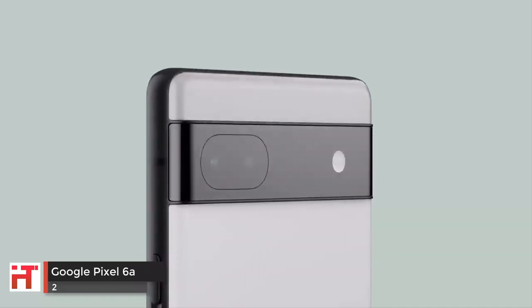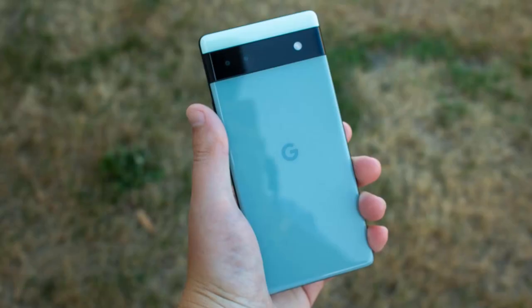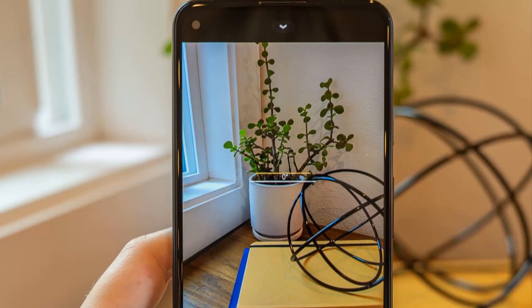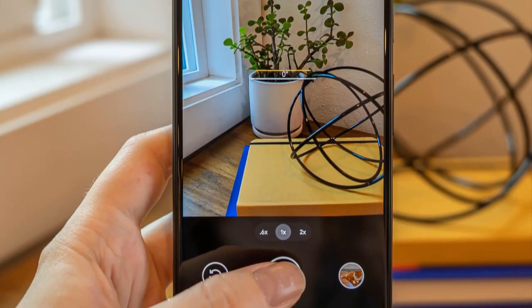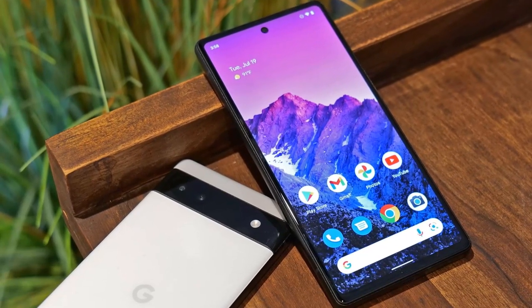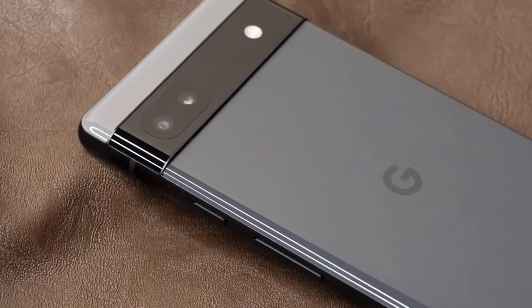The Pixel 6a has consistently impressed us with its camera performance. Since we reviewed the first-generation Pixel all the way back in 2016, despite changes in hardware, this has largely been fuelled by the line's advanced processing, which uses Google's AI and machine learning to create best-in-class imaging quality year on year.